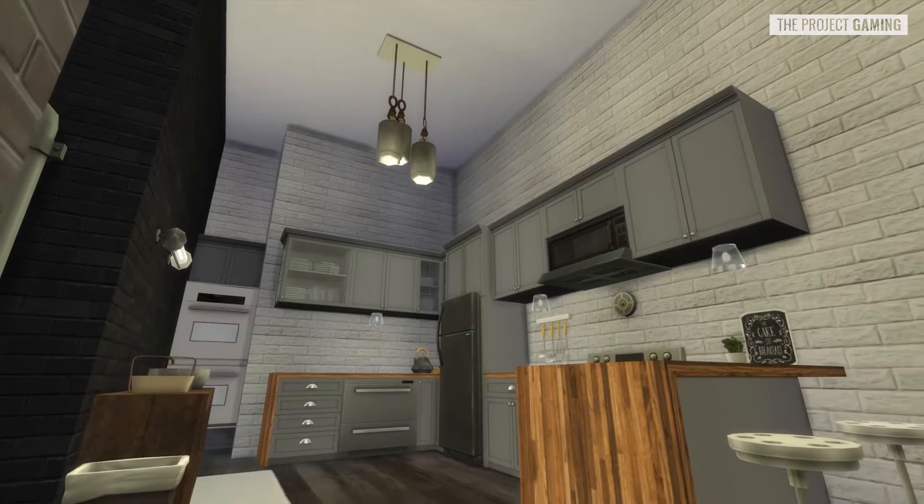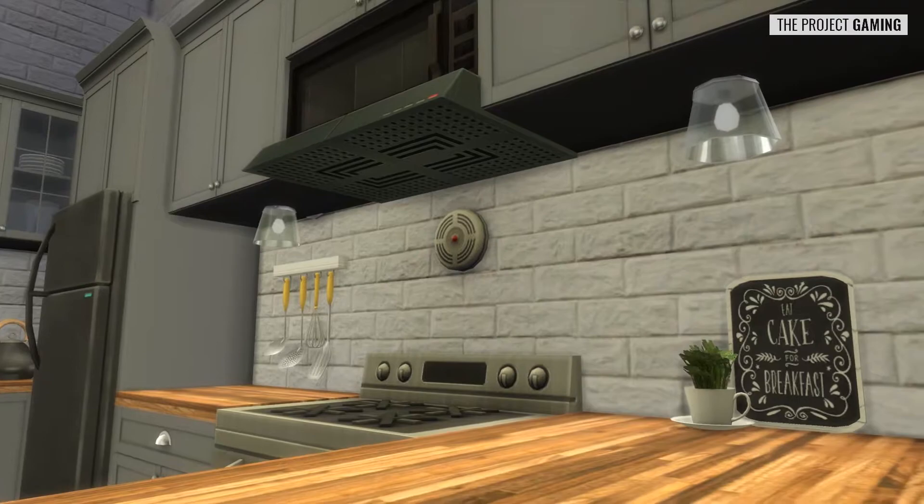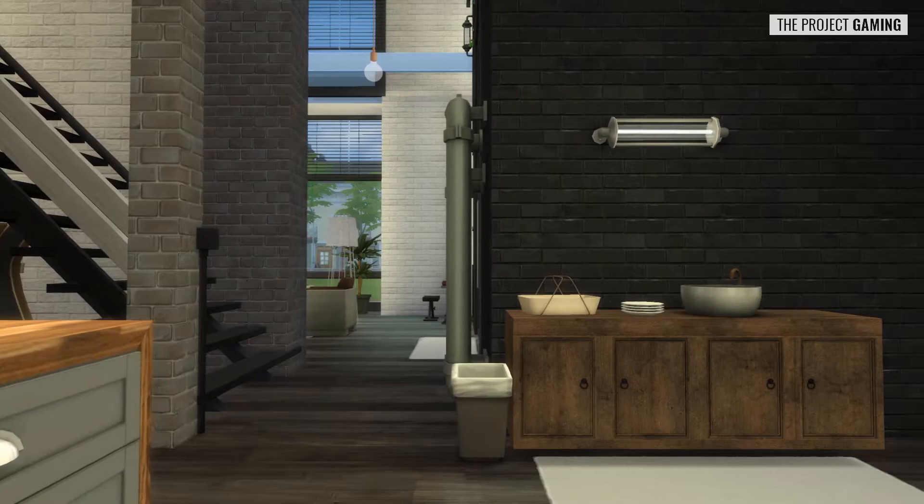And then we have the kitchen area. A couple of unique things I feel in this kitchen are the lights underneath the cabinets - that's using one of the wall lights, just adjusted accordingly. And then the standalone sink, which I really like, that stands on its own. It looks really interesting, and I feel like, as opposed to doing a tabletop sink, this fits an industrial vibe a lot more.